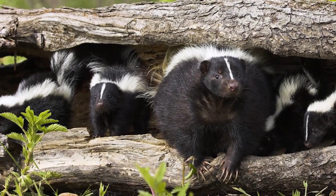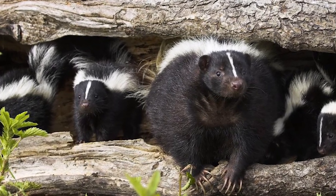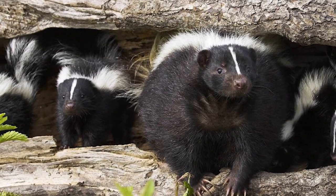They will eat small mammals, reptiles, amphibians, fruit and berries. They eat tons of mice and insects and are active all winter, so they are incredible pest control to have around.